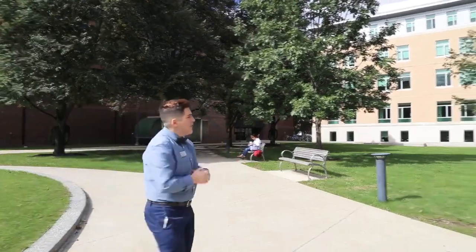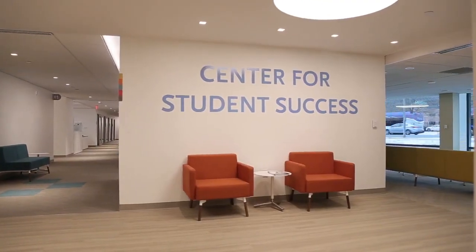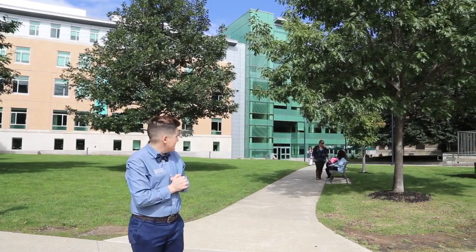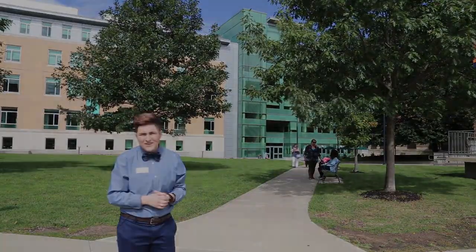To my left, we have our Lefevre building. You'll see the library, the Center for Student Success, Myers Cafe — which is another one of our coffee shops on campus — and we also have classrooms and departments in that building as well.